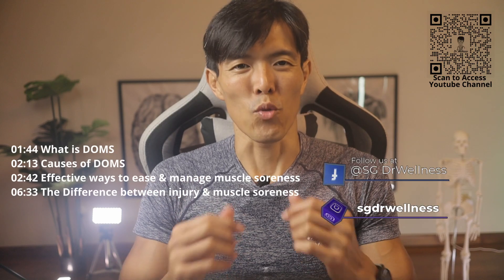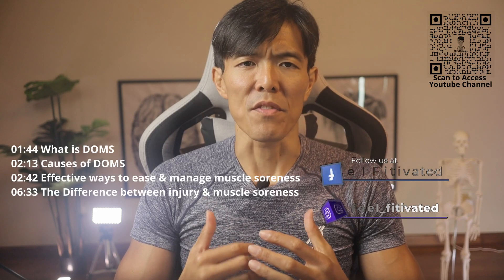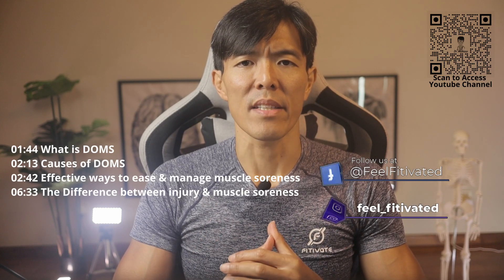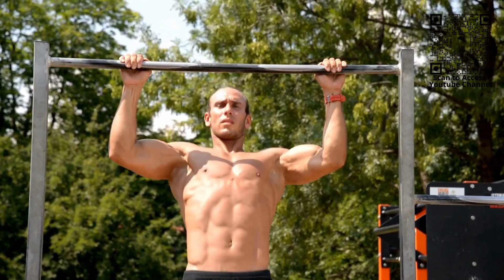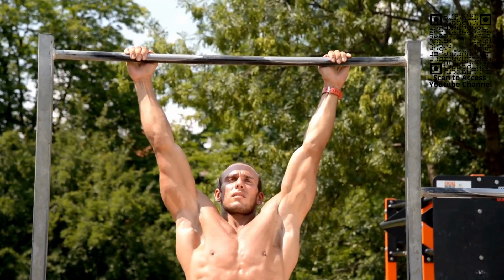Coach Alvin here, and welcome to another episode of SG Doctor Wellness. One of the pet peeves of someone dwelling into exercise, whether as a beginner or a seasoned athlete, is to contend with muscle soreness. Muscle soreness is usually experienced after a bout of exercise or an individual participating in an entirely new routine or sport.